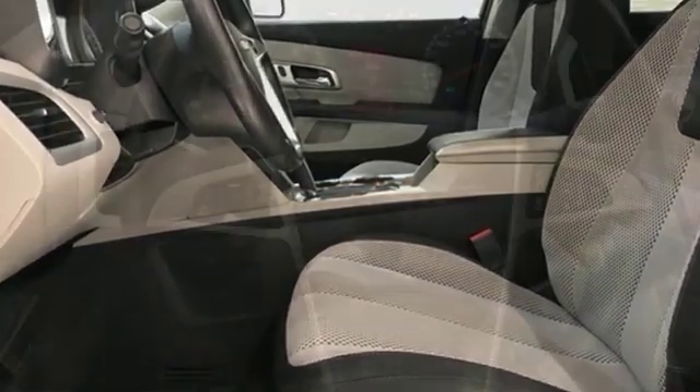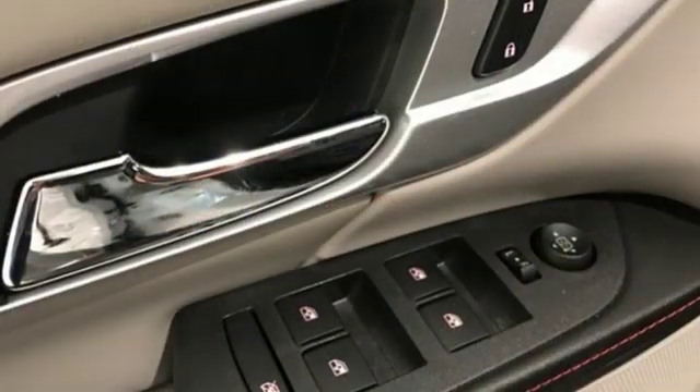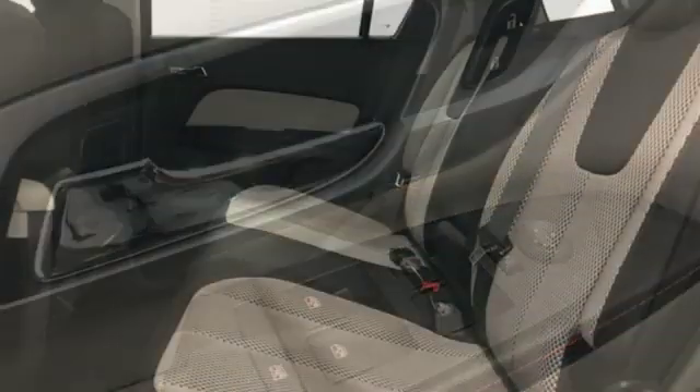Inline 4-cylinder engine, front heated bucket seats, external memory control, auto-dimming rear-view mirror, manual tilting steering column.